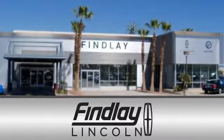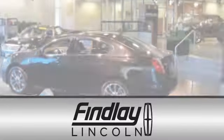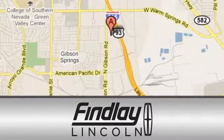Findlay Lincoln is a recipient of the Lincoln President's Award for Outstanding Sales, Service and Parts. We are conveniently located at 310 North Gibson Road in Henderson, Nevada.